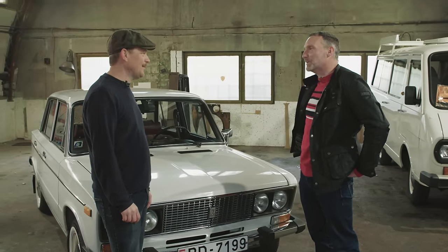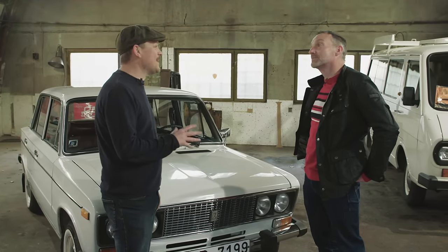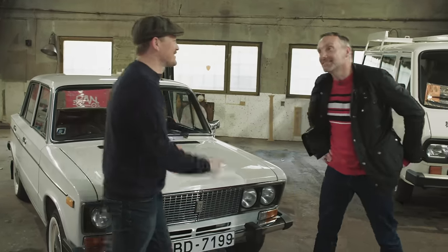So, road trip time. Where are we going? We're going to where communism checked out.